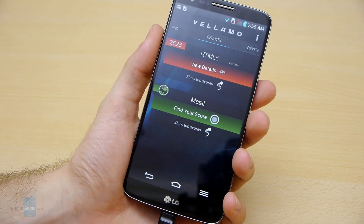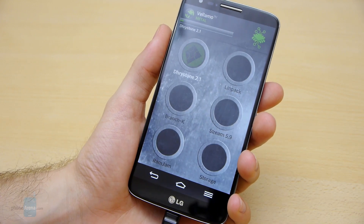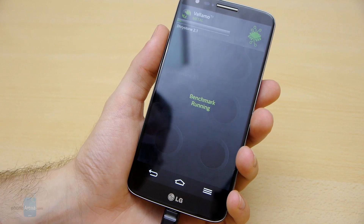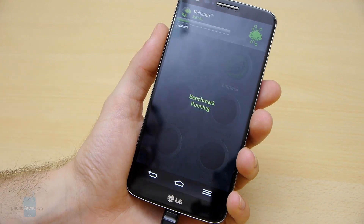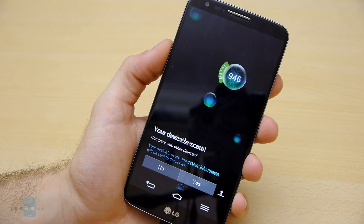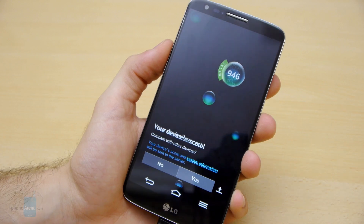We'll proceed with arguably the more interesting one — the Metal test, which tests hardware performance: the CPU, the GPU, the memory, and all the internal components. We have the score of the Vellamo Metal test with the G2: it's 946 points — a very good result.